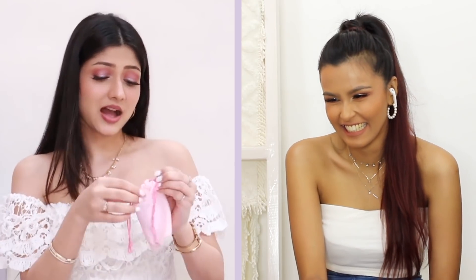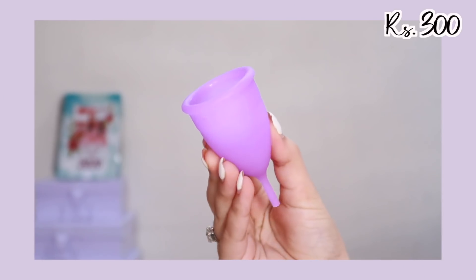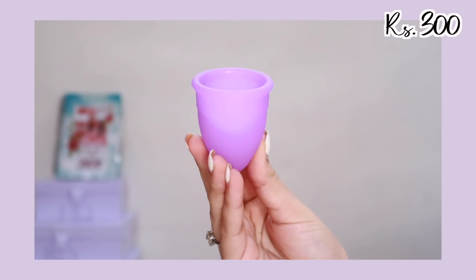Number eight — I can't even guess. It's lavender — it's a menstrual cup! Mansi just made a video about her period routine where she spoke about being scared to try a menstrual cup. So I gifted her one and I want her to try it and let me know how it goes. Honestly, I bought it mainly because it was lavender and I was running out of ideas.